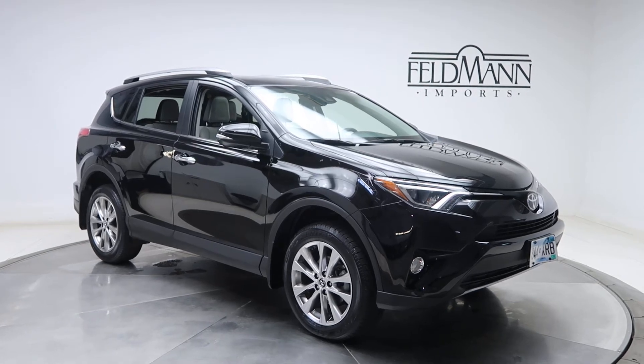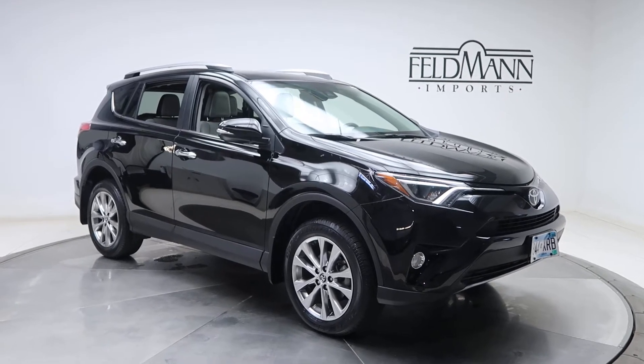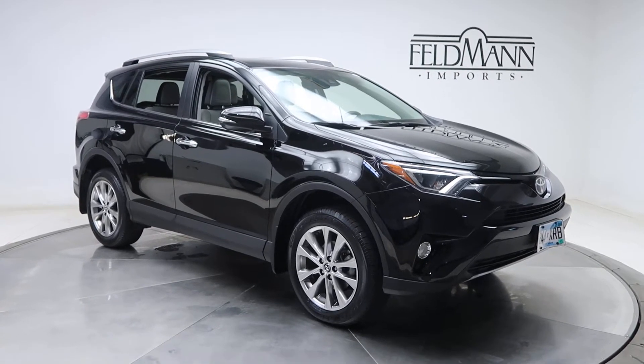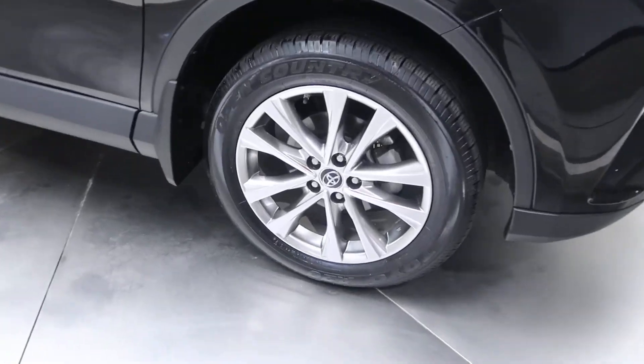Hey, what's up everyone, this is Chris from Feldman Imports. Today we're taking a look at a 2017 Toyota RAV4 all-wheel drive. This one's black. Under the hood is a 2.5 four-cylinder pushing out 176 horsepower and 172 pounds of torque. For wheels we've got 18-inch alloy wheels, and the tires are in good condition.